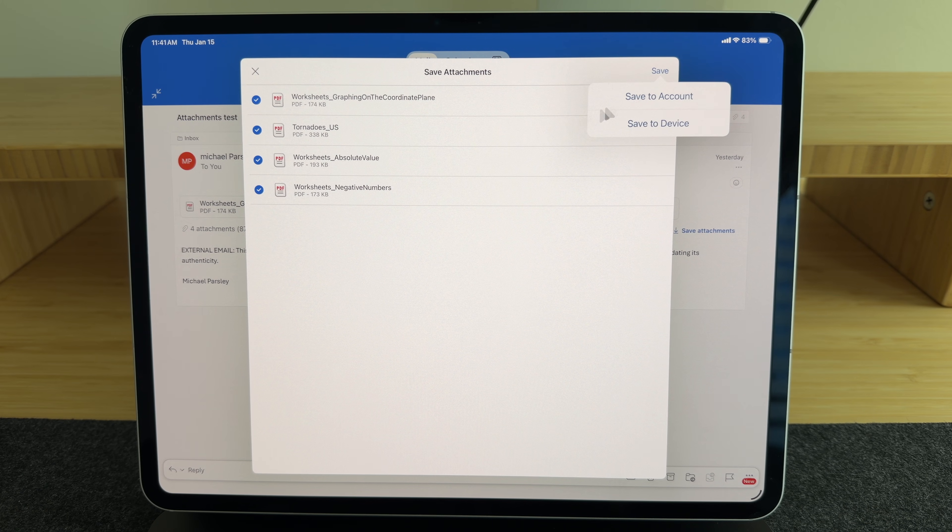I know you might be thinking, Tech Dad, you could do that on a computer years ago. I know. But the iPad has never had that feature. And in fact, I think the Apple Mail app still can't do it — you still have to select each attachment one by one. So I guess Microsoft must have watched my video and learned from it. Thanks, Microsoft.